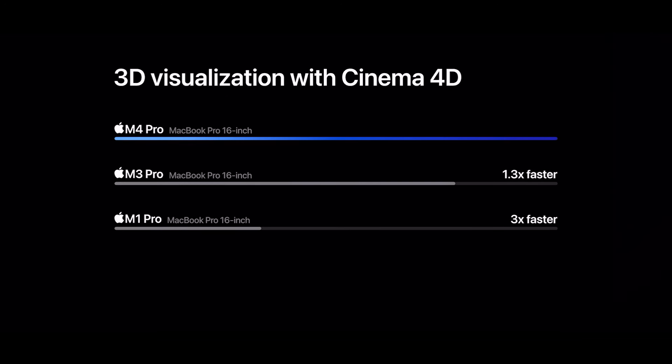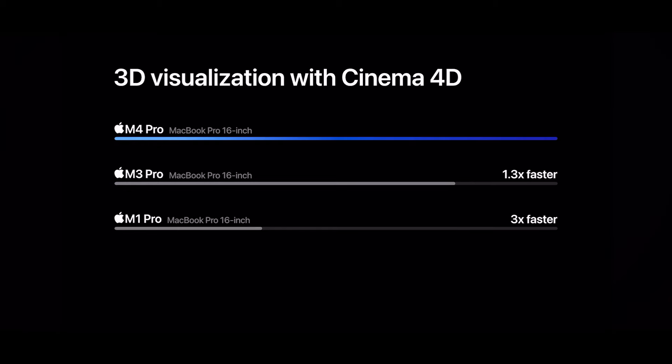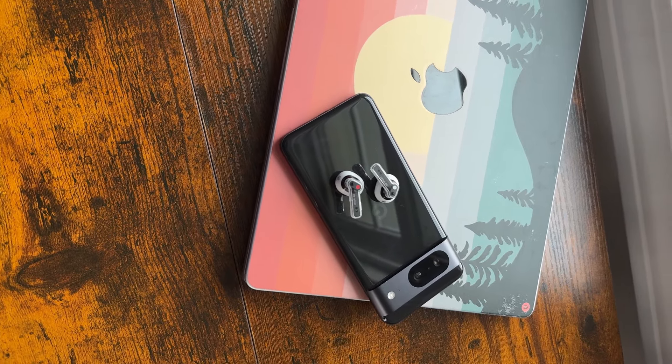Based on Cinema 4D — and this graph is for the 16-inch MacBook Pro — the M4 Pro is three times faster than the M1 Pro on the 16-inch MacBook Pro, and 1.3 times faster than the M3 16-inch MacBook Pro. That's significant compared to the M1, but the jump from M2 or M3 is less dramatic, though still somewhat meaningful.